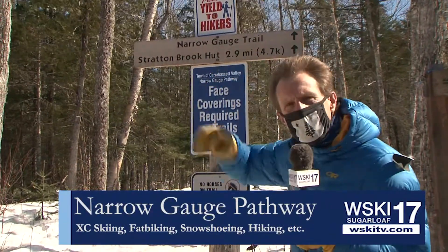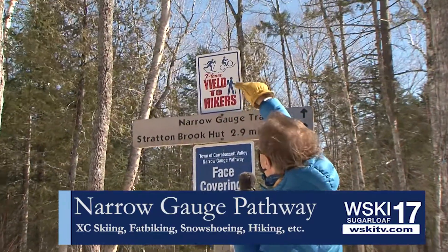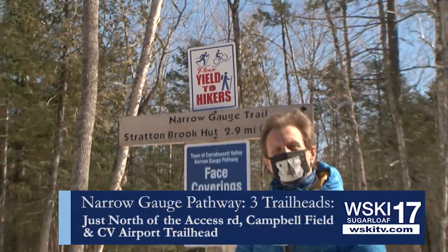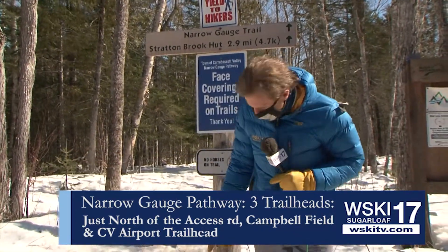And see, now I can just point out here — look at all the things that you can do down here. Of course, it's going to cool off a little tonight. It's going to have to be firm for fat biking. But you certainly can do some hiking here and perhaps some cross-country skiing.